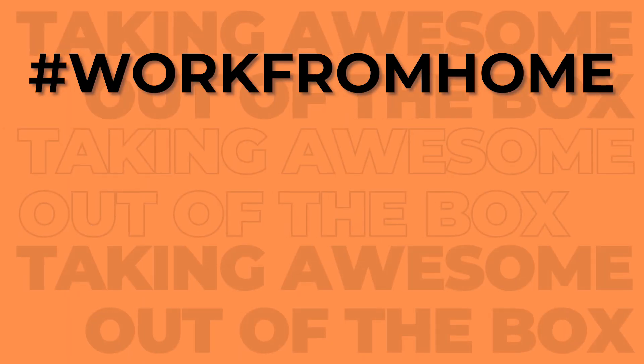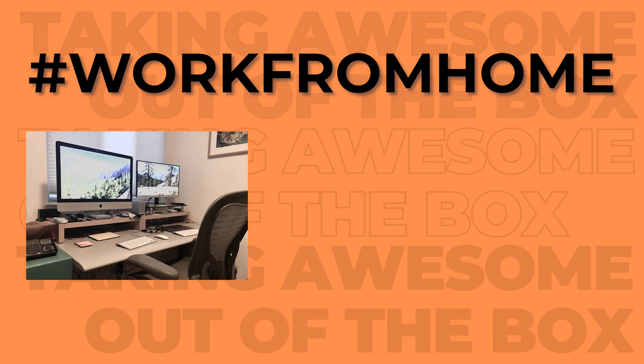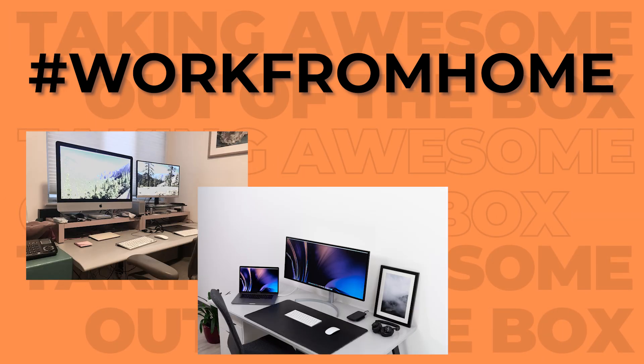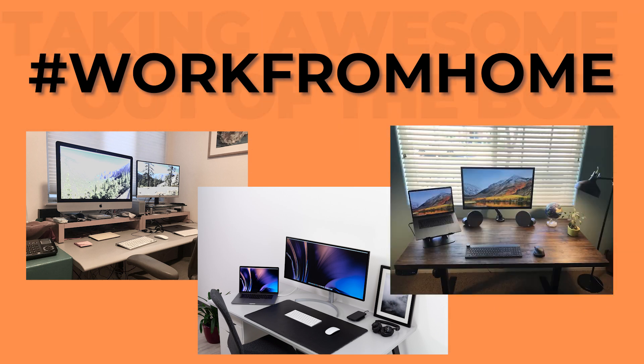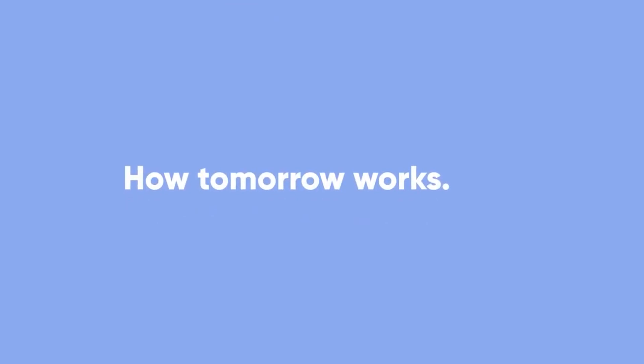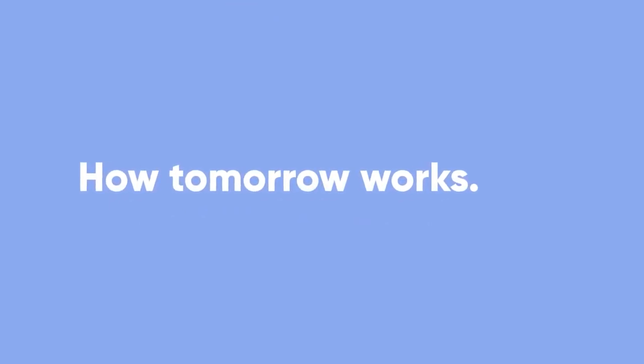Everyone is trying to up their work from home game this 2020. I don't know how many work from home desk setups I've seen on my timeline these last couple of months. Now yeah, you got all the peripherals you need to be productive. That's important. We in Inbox want to show you an app that will definitely help you on the software side of things. Here are our top six reasons to use Lark.